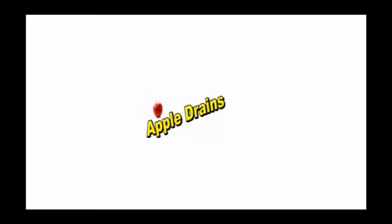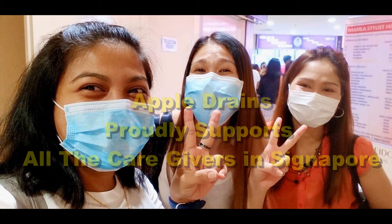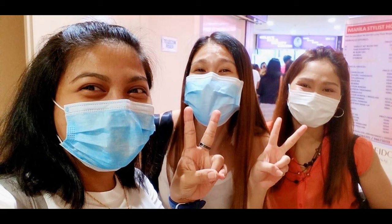Hi, this is Laura with Apple Drains here in Singapore. By now you've probably heard about the coronavirus. These girls are in Singapore and they're just as happy as can be, protecting themselves by washing their hands often and wearing a mask. What a great group of girls. Apple Drains is a proud sponsor of these caregivers.